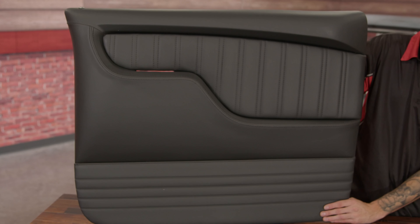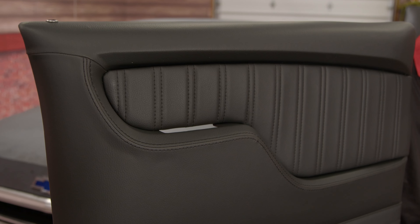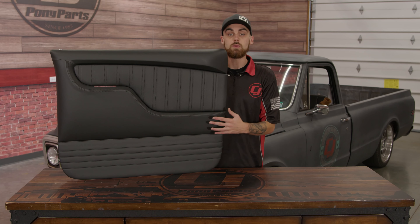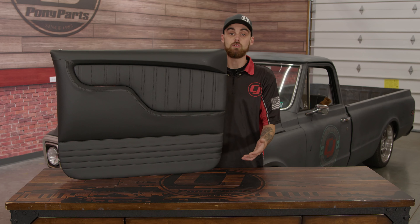They are made out of a premium vinyl and they actually have an integrated armrest in them as well. The really cool thing about these door panels is you can purchase them in multiple different colors to be able to customize your interior however you like.